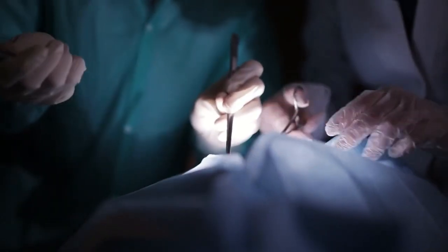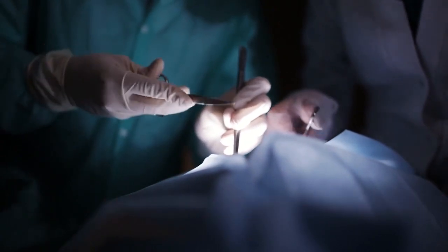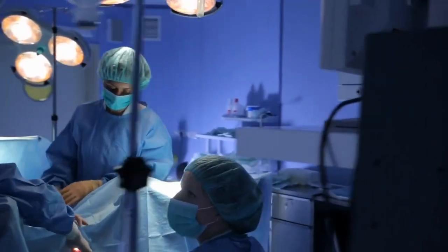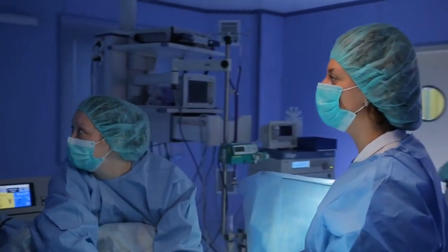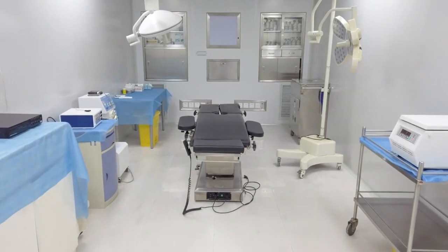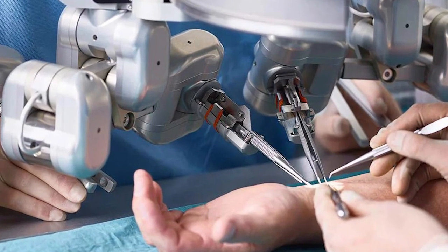Surgical robots have found applications in various disciplines, including orthopedics, neurology, and general surgery. By allowing surgeons to operate with enhanced precision and control, these robots have the potential to revolutionize surgical techniques and expand the possibilities of medical interventions. As advancements in surgical robotics continue, they are expected to play a significant role in improving surgical procedures, enabling remote surgery, and facilitating training and knowledge sharing among medical professionals.